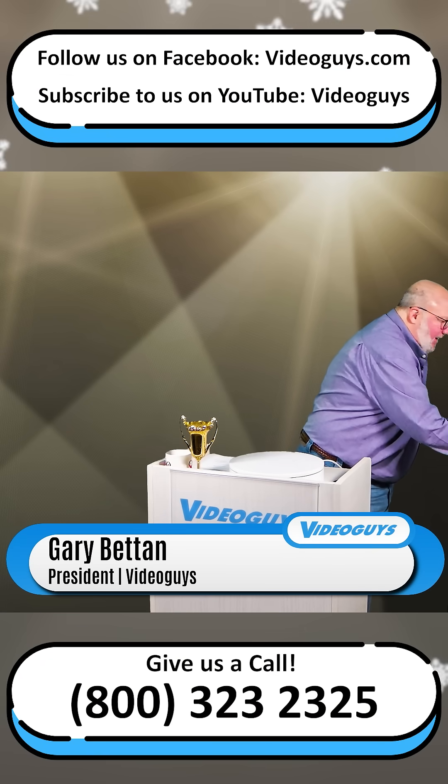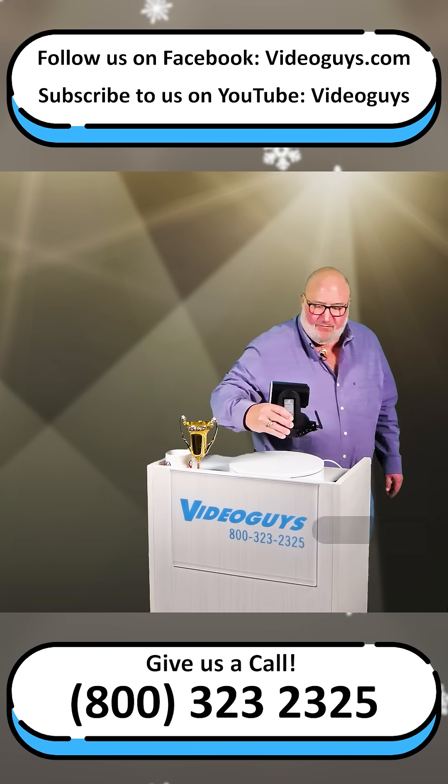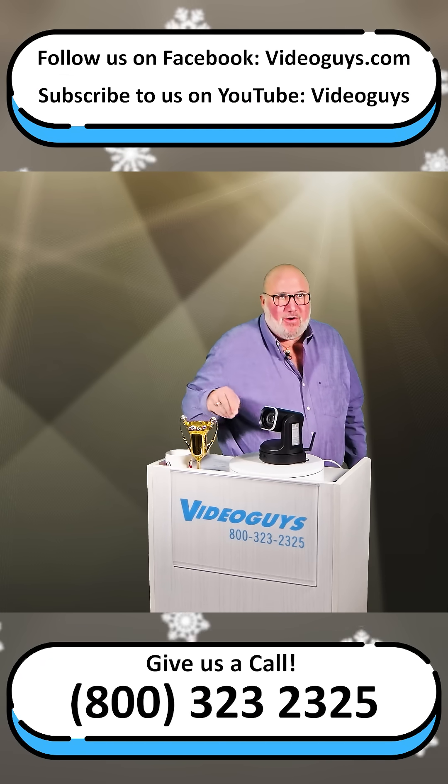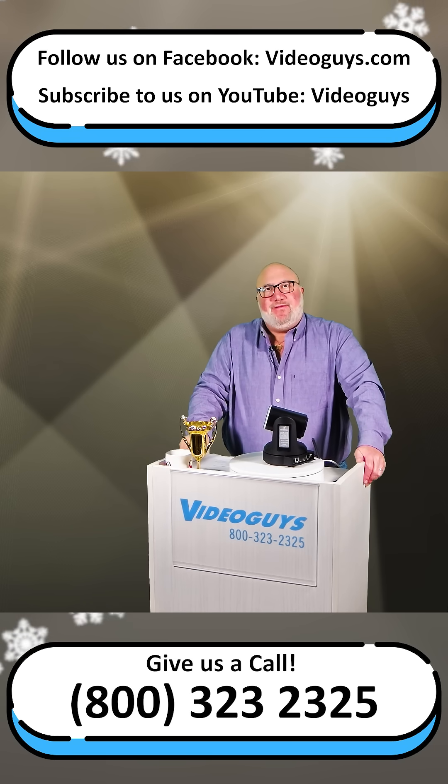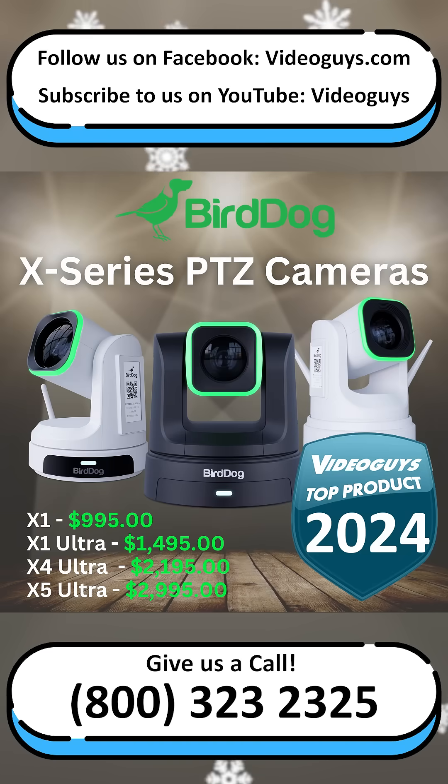We're going to jump right in. Our first product is actually a whole family of products: the Bird Dog X-Series of PTZ cameras. They came out with a whole new line of PTZ cameras and we are so excited about them.